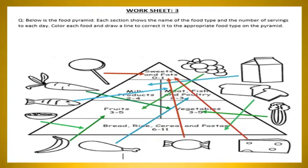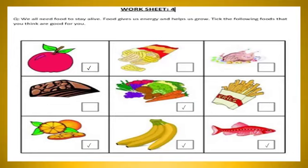The food from the top of the pyramid should be taken rarely because they are injurious to your health. In Worksheet 3, you have to color and draw lines to the appropriate food type on the pyramid. In Worksheet 4, you have to identify the foods that are good for you — apples, vegetables, oranges, bananas, and fish are healthy, while chicken chips, chocolate, and french fries are unhealthy.